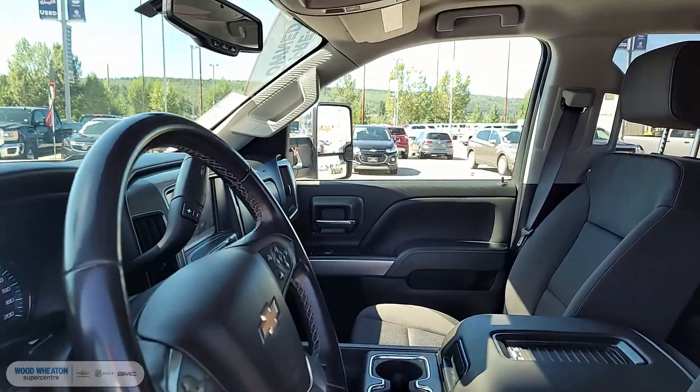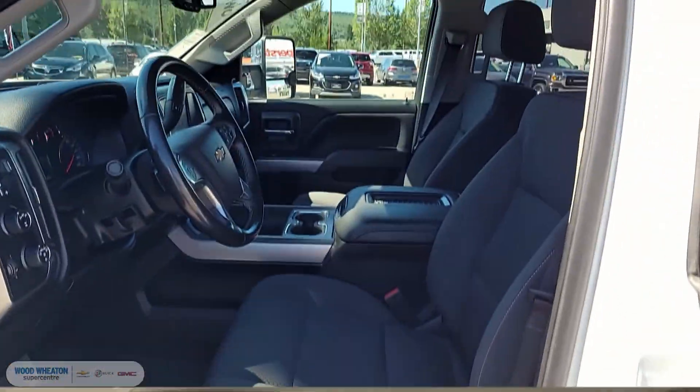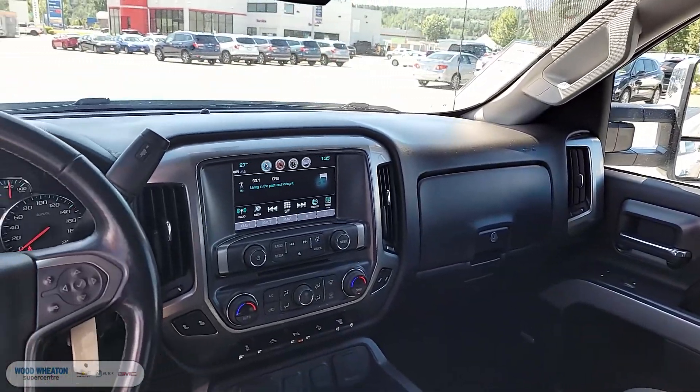This ride comes well equipped with Z71 off-road suspension, heated front bucket seats, premium Bose audio, front and rear park assist, as well as two sets of tires and rims.